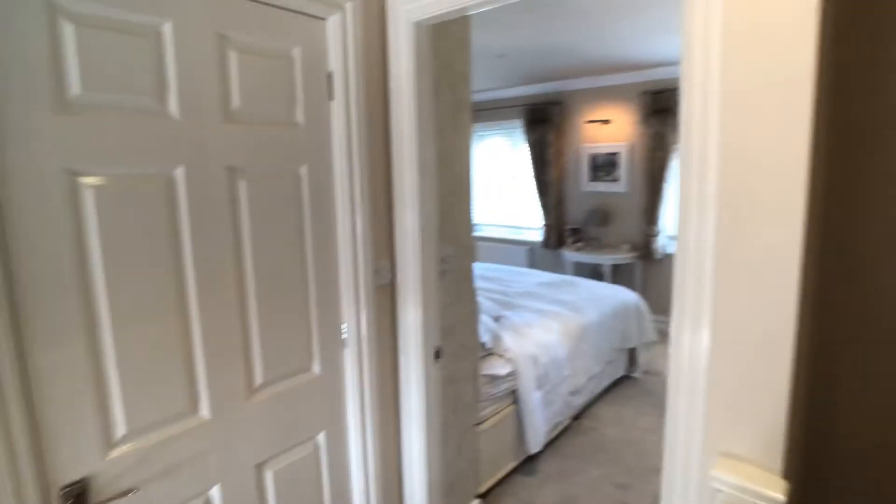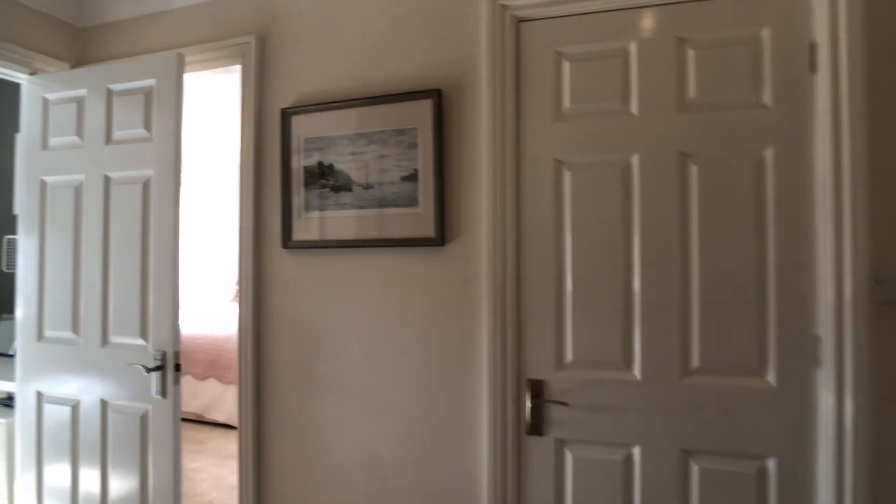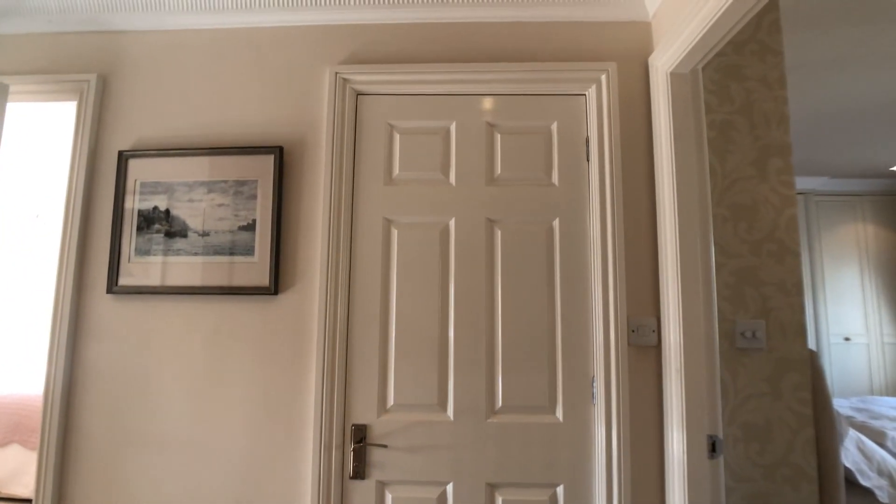The property is on the market. Viewings are available now. Please give the office a call on 01625 444 499.